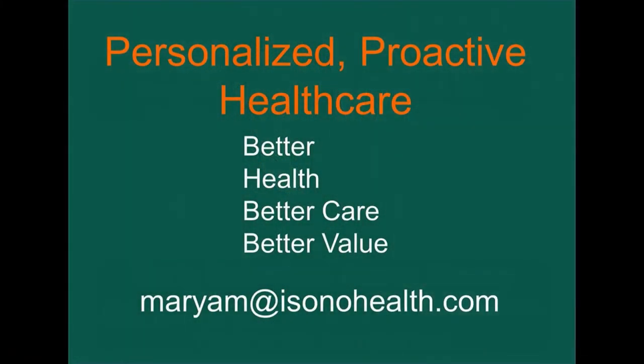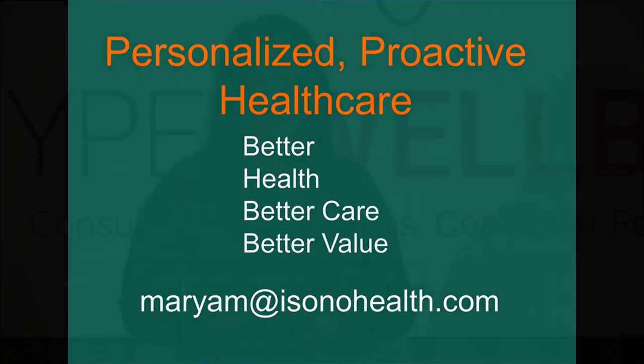I want to end by saying that we have already done some clinical studies and we're on our way to market next year. We're extremely passionate about this cause of making personalized, proactive healthcare accessible to consumers so we can all have better, healthier lives.